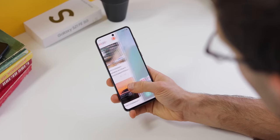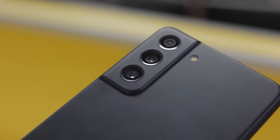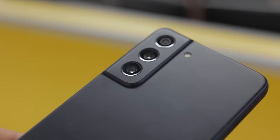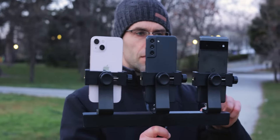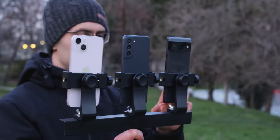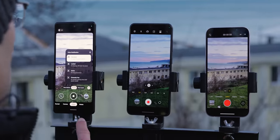The new Galaxy S21 FE is pretty much everything you want from a flagship at a lower price. But can its camera match up to the best camera phones around? We took the new S21 FE for a spin along with the Google Pixel 6 and the iPhone 13, so let's see if the S21 FE can keep up or even beat those two.